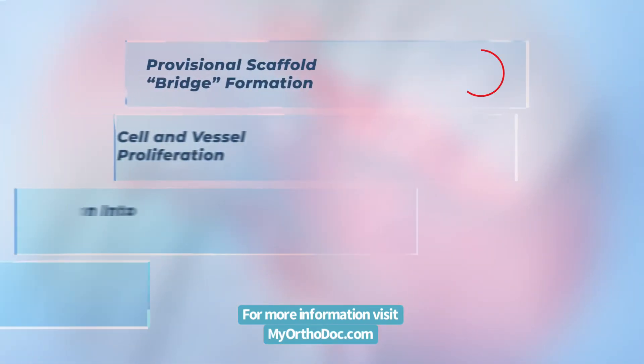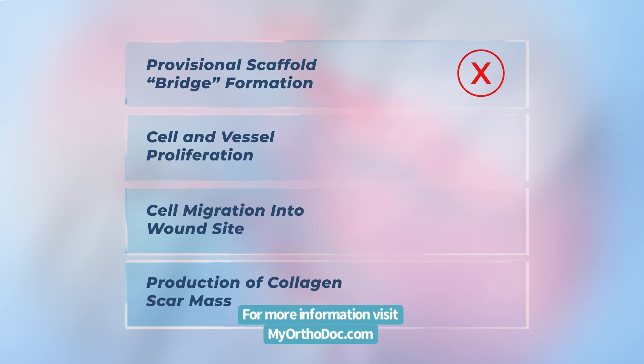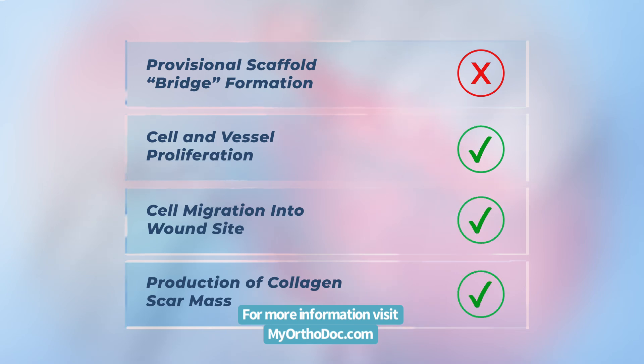And the second was that the ACL can perform the other critical functions needed for healing to occur, including cell and vessel proliferation, cell migration, and collagen production.